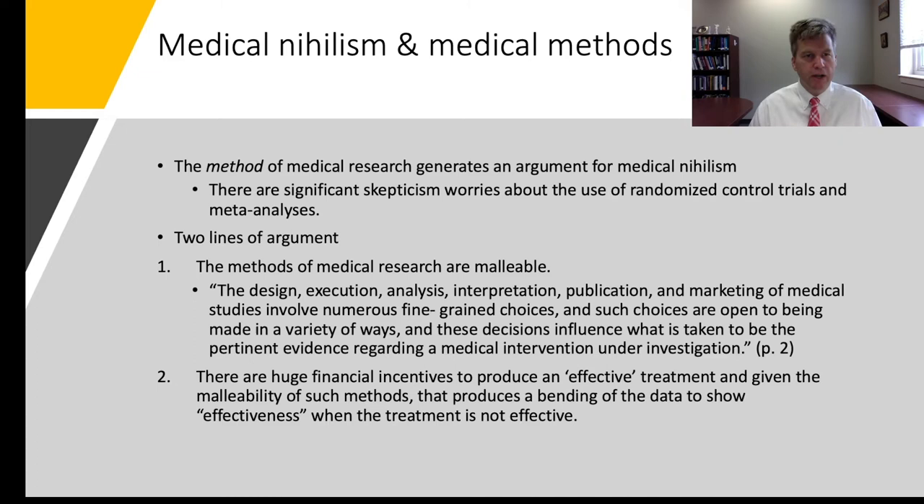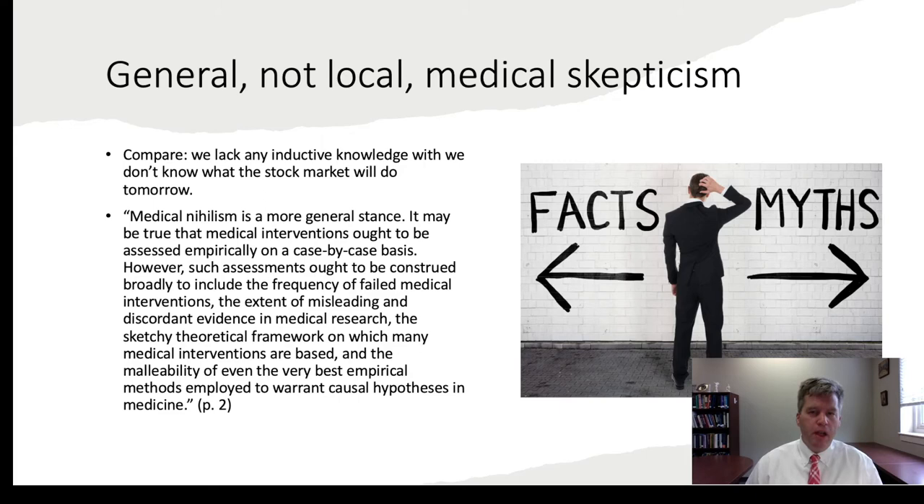The second line of argument is that there are huge financial incentives to produce a so-called effective treatment, and given the malleability of research methods, this produces a bending of the data to show effectiveness when the treatment is not effective. It's a combination of malleable methods with multiple choice points and huge financial pressure to show that the treatment is effective — leading researchers under significant pressure to choose certain options that indicate a medicine works when it may not.